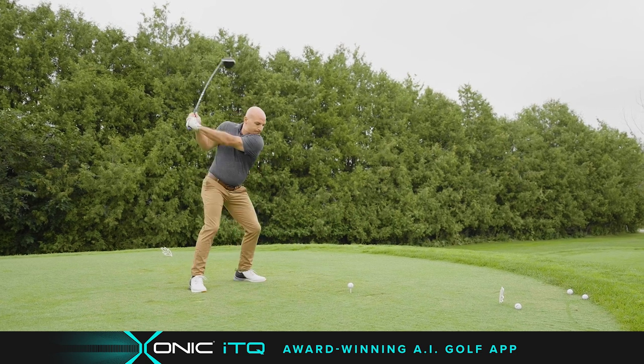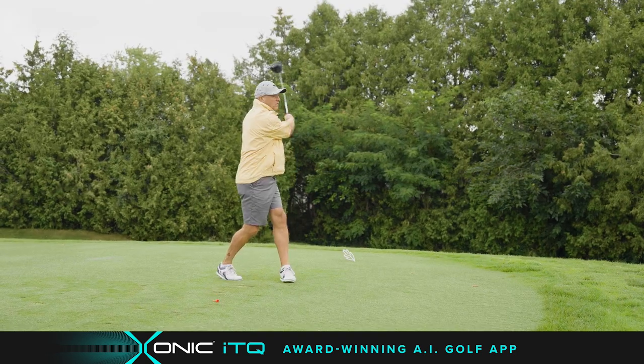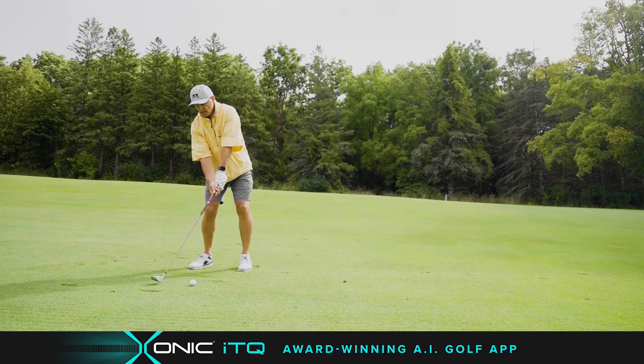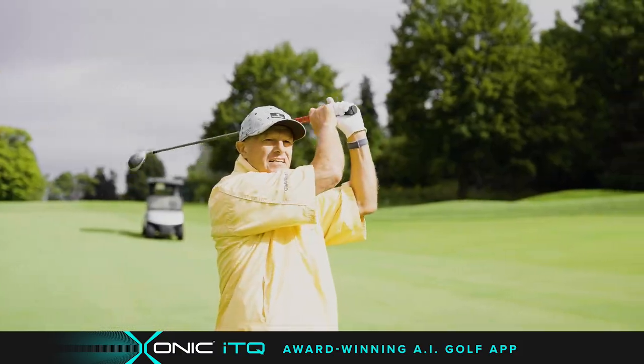Golf is a game of skill, patience, and perseverance. And I've been persevering for 30 years, so it's about time they invented a golf tool that makes good golf easier.